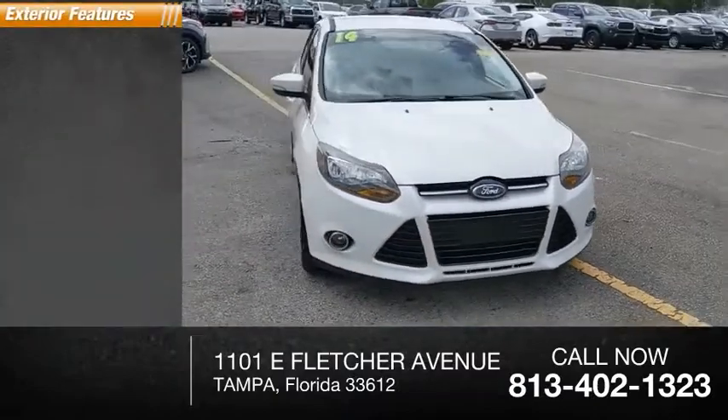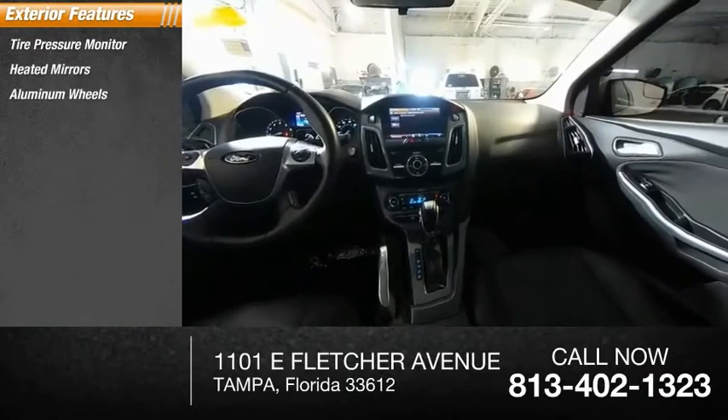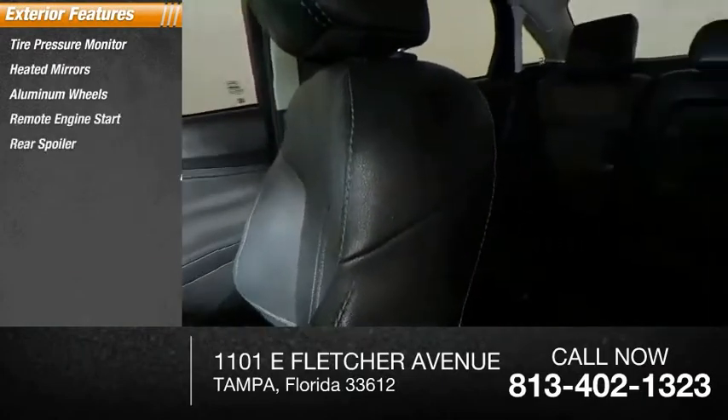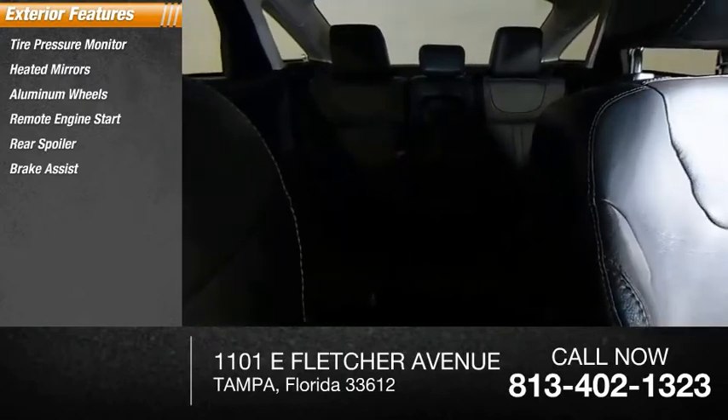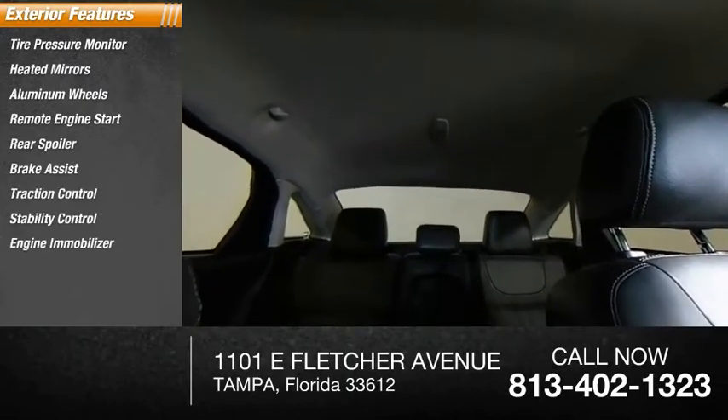Here are some of this vehicle's great options: tire pressure monitor, beaded mirrors, aluminum wheels, remote engine start, rear spoiler, brake assist, traction control, stability control, engine immobilizer, and driver-illuminated vanity mirror.